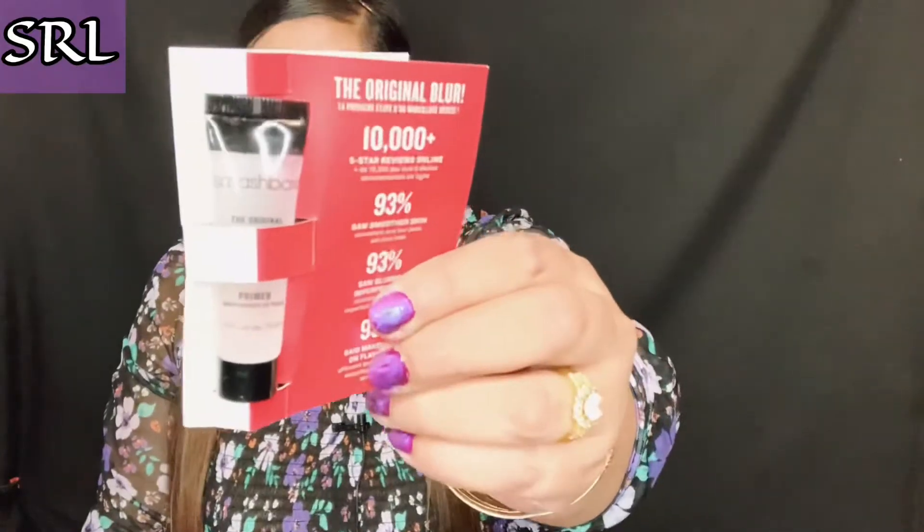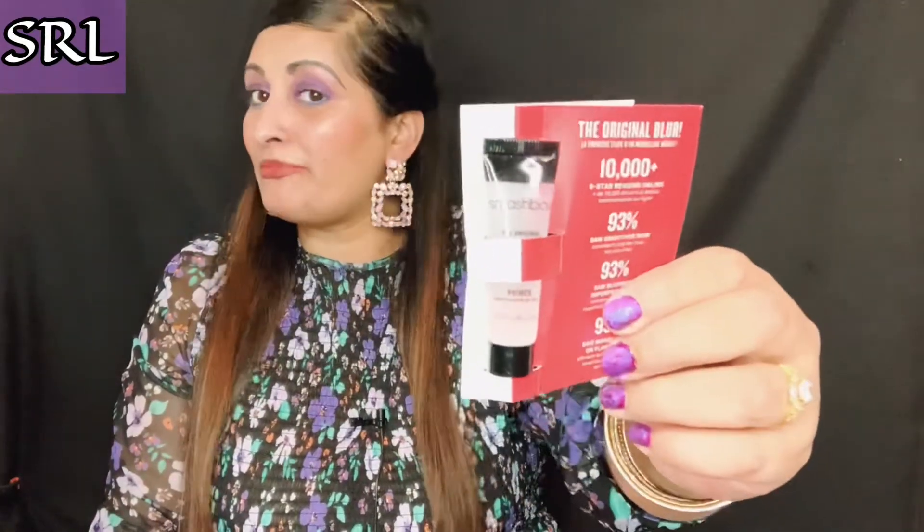I get fed up of this because they always put the Smashbox Primer in the box. I have got so many of these now — they've had it in the Rocker Box two or three times and now it's here again. So that's definitely going into one of my giveaway packages. It's 0.25 fl oz, so it's a tiny little sample, but apparently it's really good.